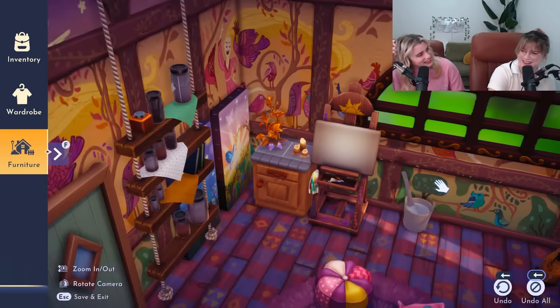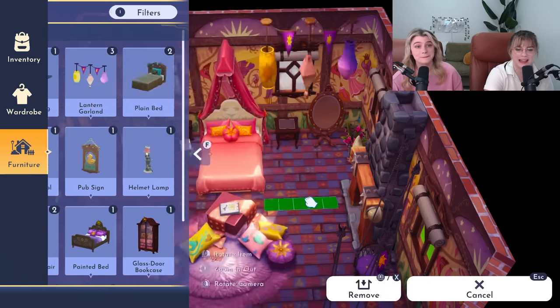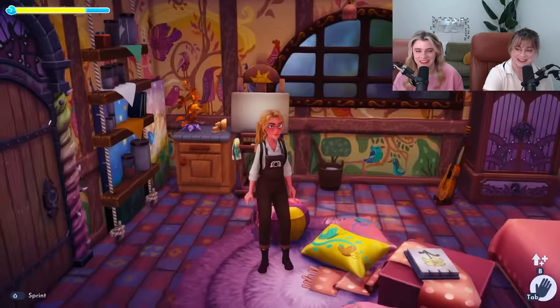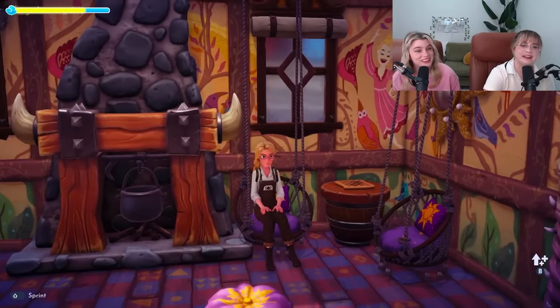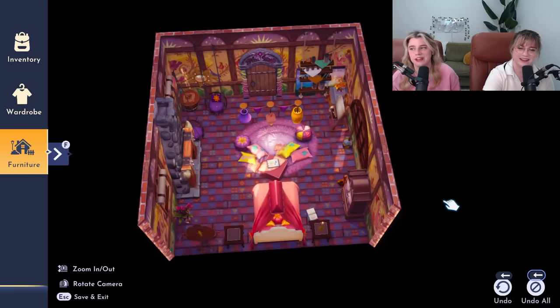I didn't even know we had that. And the last but certainly not least thing we have to add are the lanterns! Oh, I can see myself living here. I can see you living here too - we basically added everything in here. Except a frying pan. Well, that's not in the kitchen.